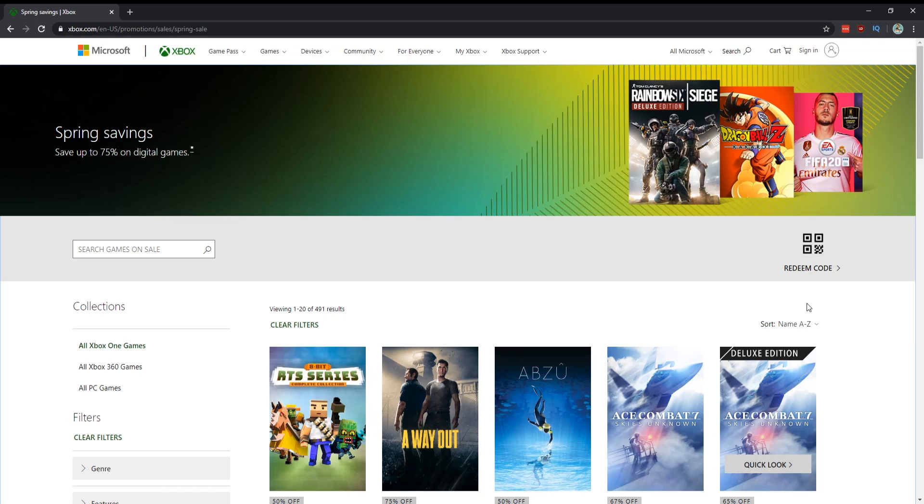The Xbox Spring Sale is now live. There are close to around 400 games on discount and I'm going to go through the list and tell you what games I think are worthy of a purchase. Let's get into it.